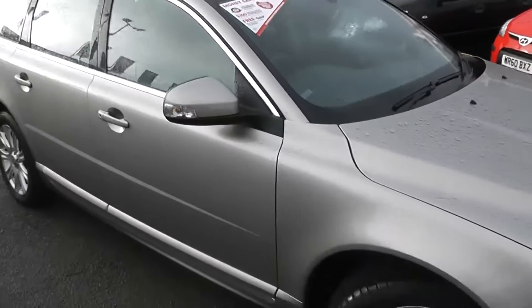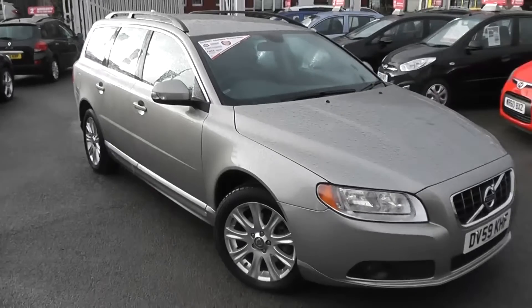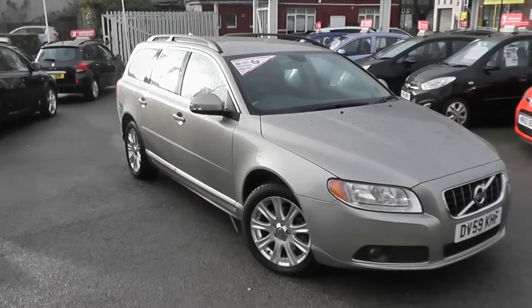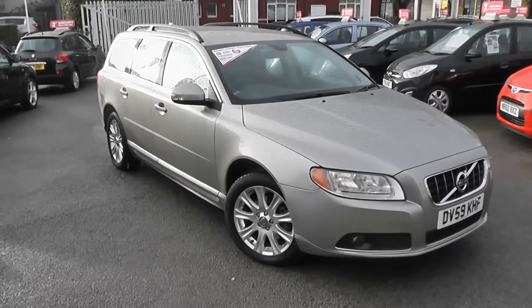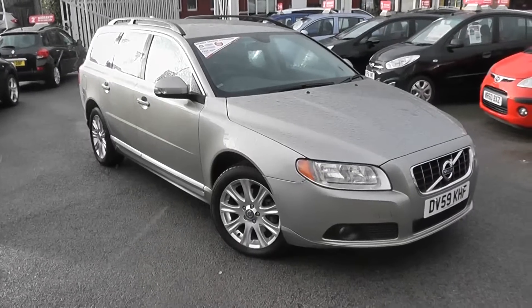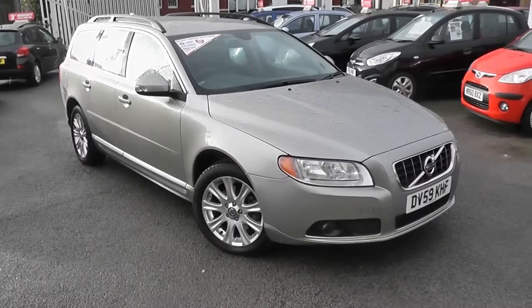You can go online today at wessexgarages.com and put a £100 deposit on this car. This deposit entitles you to a reduction in the asking price, and it effectively reserves this car for you for 48 hours so you can come down and take a look. If you get here and the car isn't to your liking, there's no obligation to buy — it's a simple reimbursement of your £100 deposit.